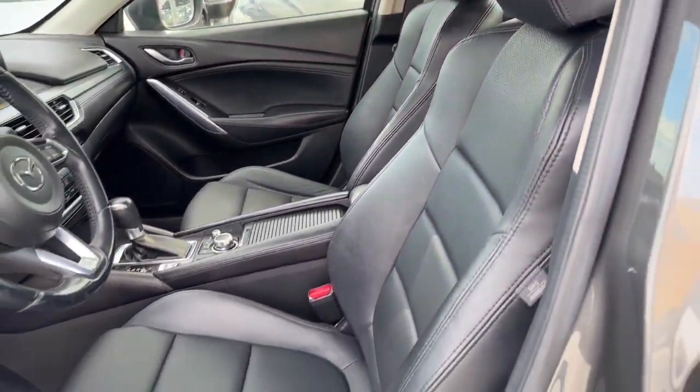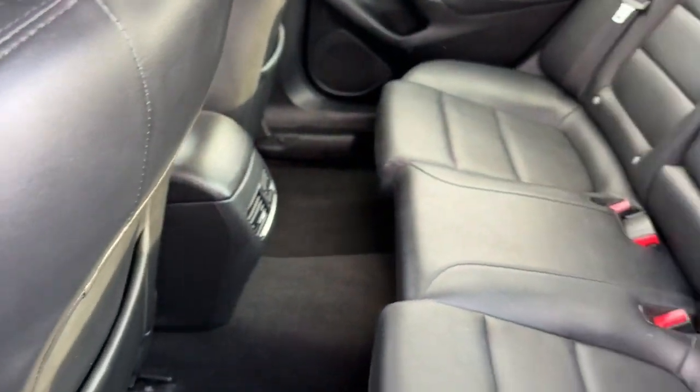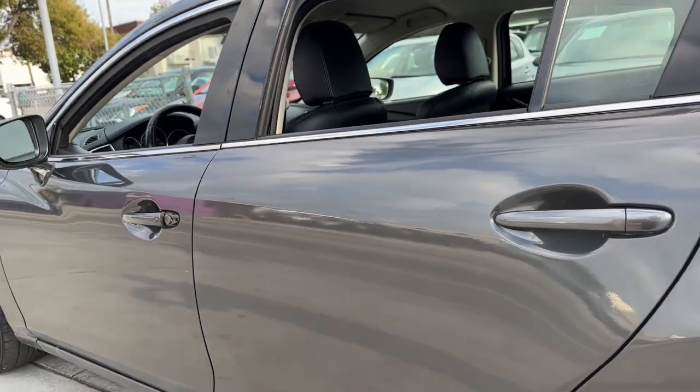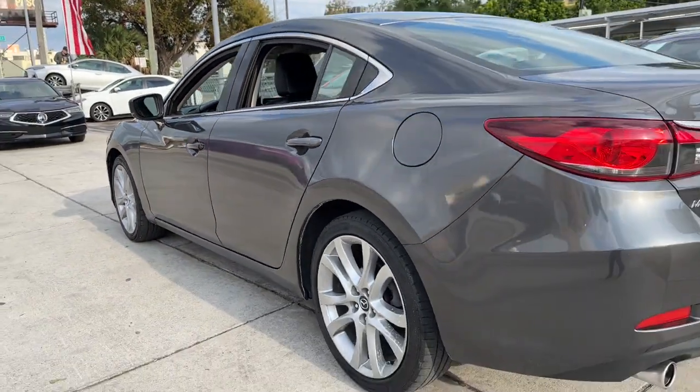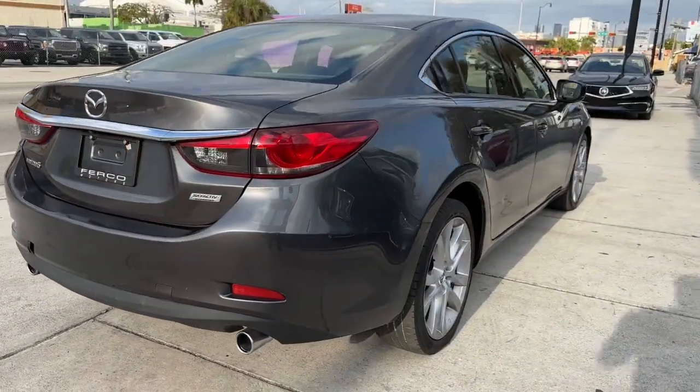These are just some of the great options this vehicle comes with: keyless entry, steering wheel audio controls, aluminum wheels, alarm, dual zone AC, electronic stability control, power driver seat, blind spot monitor, rain sensing wipers, and traction control.